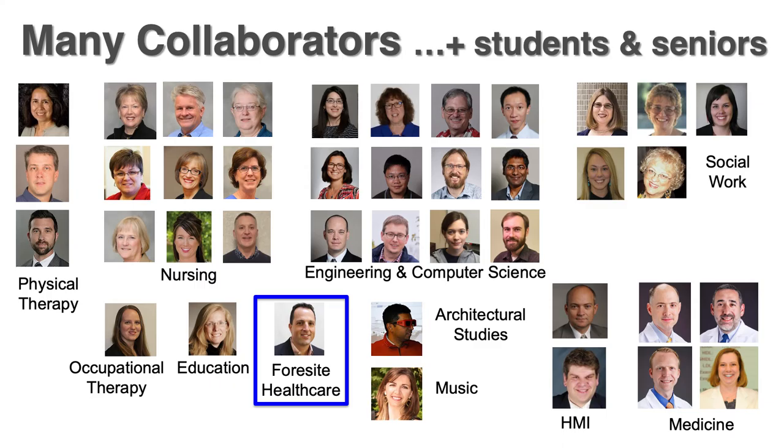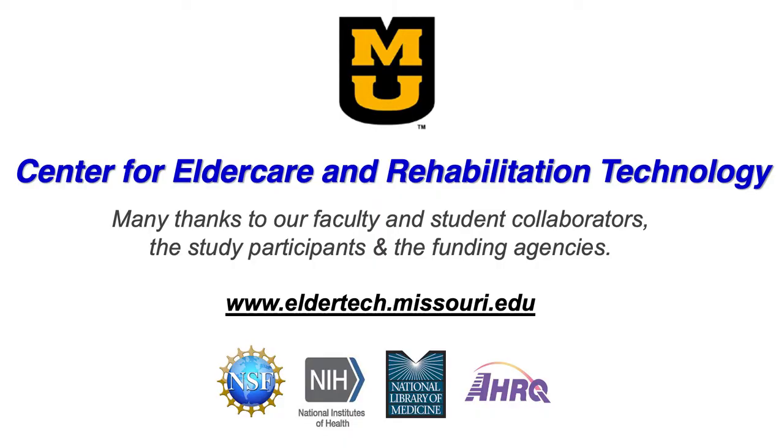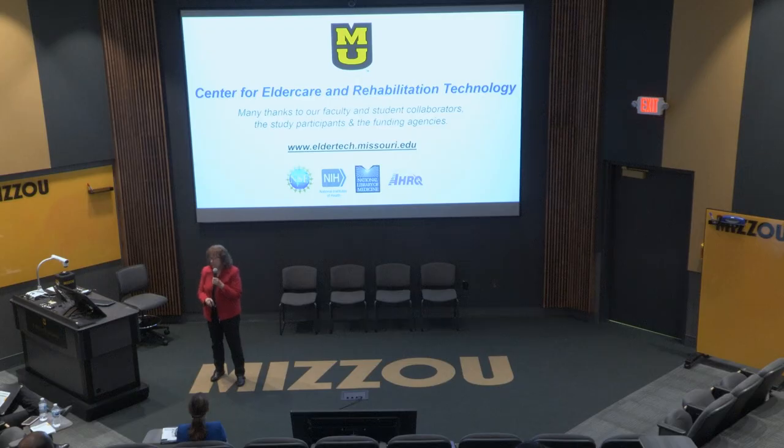Many collaborators are involved from many different disciplines. George Cronus is the CEO of Foresight Healthcare, the company that has licensed and commercialized the system. George is an MU alum who's hired many other MU alums, so it's this little MU community. I'd like to close by thanking all the people involved — all the faculty, students, senior participants, and certainly the funding agencies. Thank you very much.